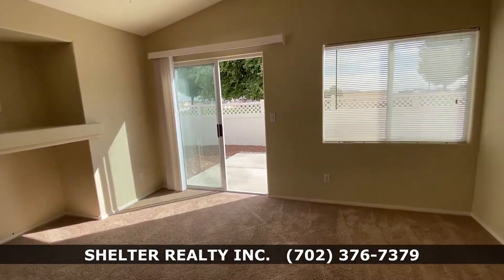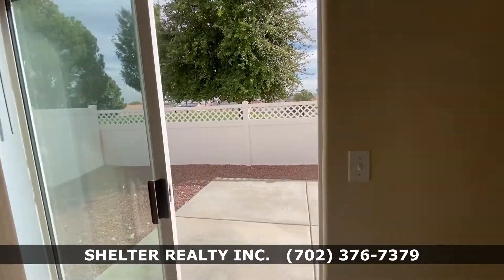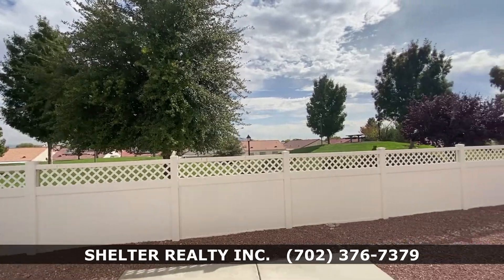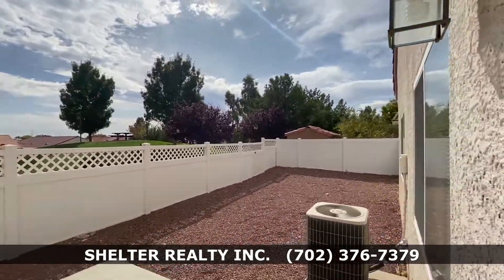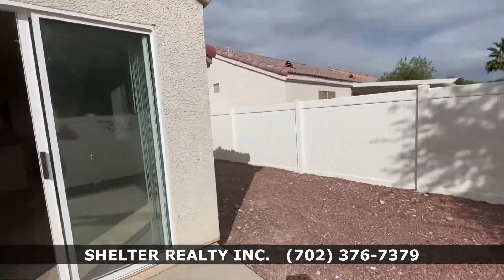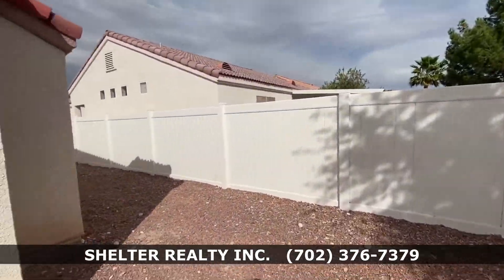One of my favorite features of this home is the backyard, and here's why — a gorgeous view of the park. This is a giant backyard, great if you have kids or you're entertaining.